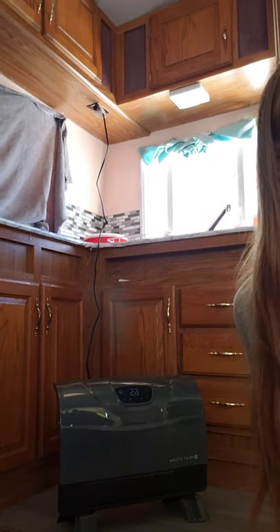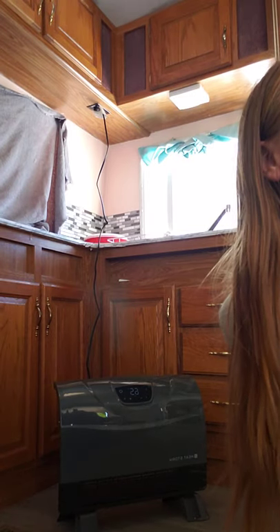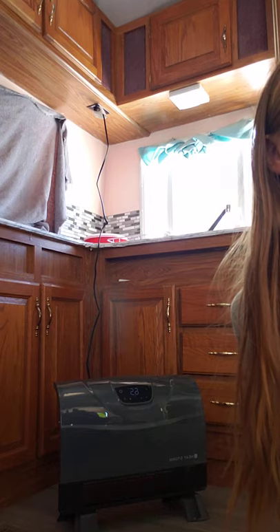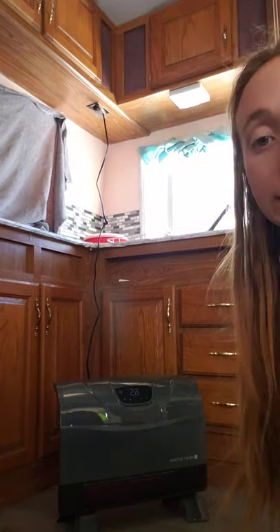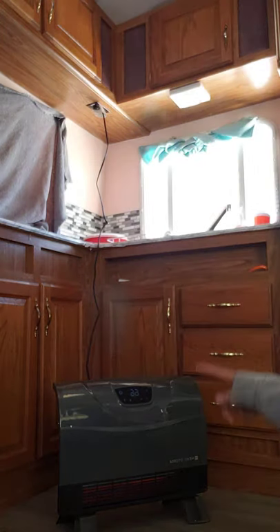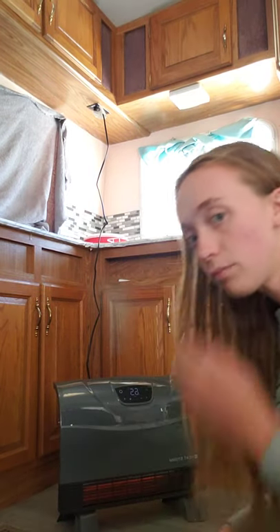So this was the Heat Storm Florida wall infrared heater, PHXG version. I got it from Home Depot. You can already see the red at the bottom — it's heating up, but you can still touch it; it's like a plastic overlay. If you guys have any questions, let me know, and I hope you guys have a good day.